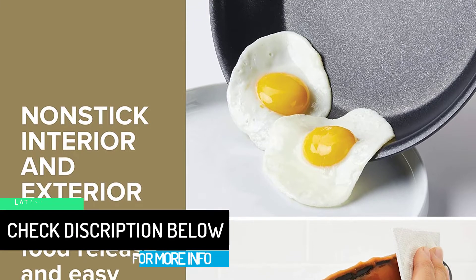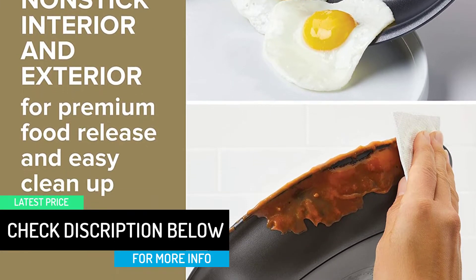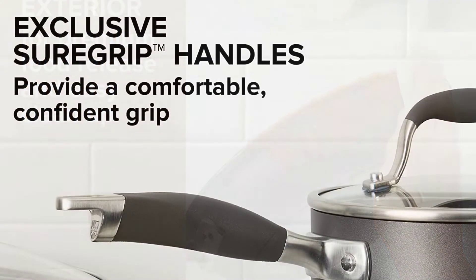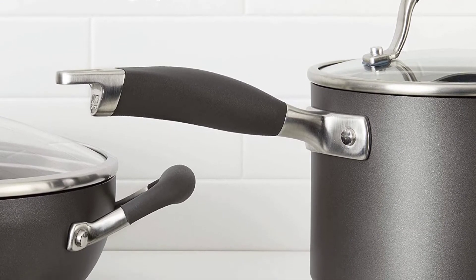Like scrambled eggs. This set includes a 3-quart covered sauté pan, a 1.5-quart saucepan with lid, a 3-quart saucepan with lid, an 8-quart stockpot with lid, an 8.5-inch skillet, and a 12-inch deep skillet with lid.